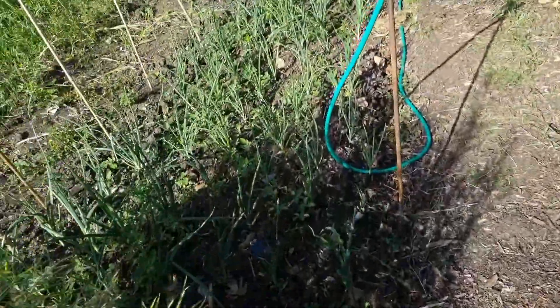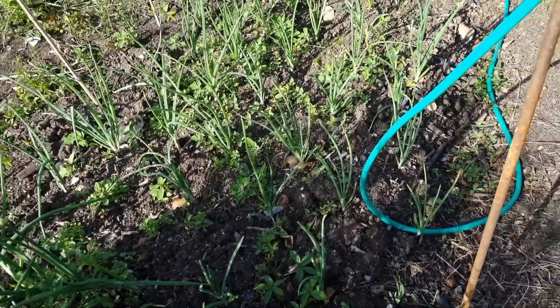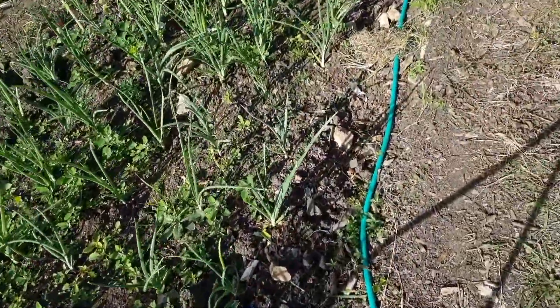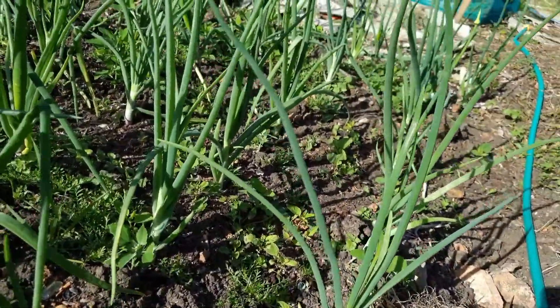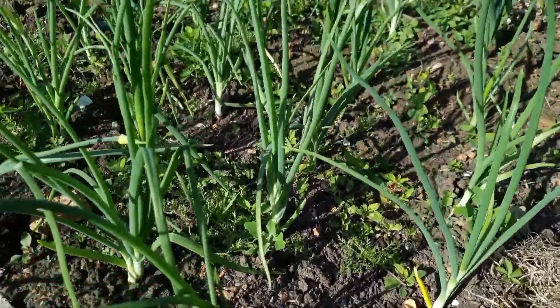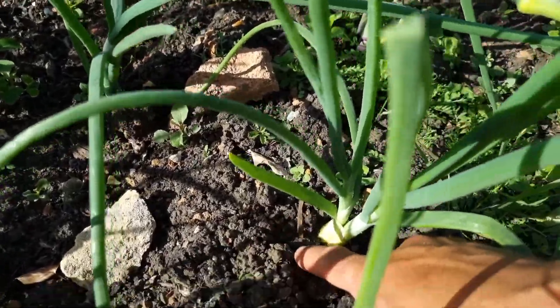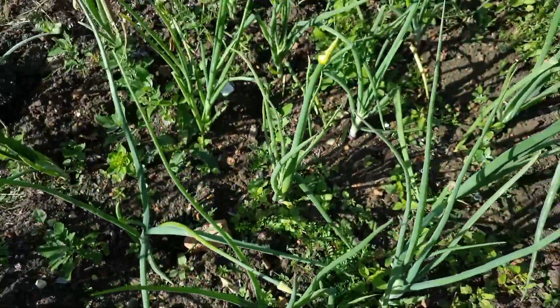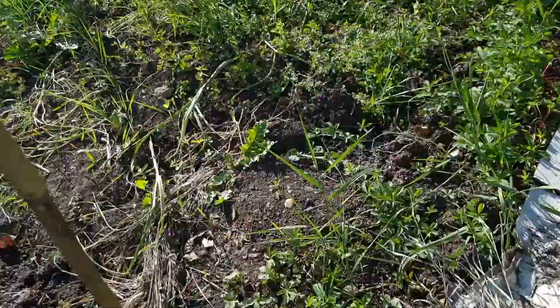But look at these onions — I planted these along with those ones and they are doing absolutely fantastic, growing really well. Look at the size of them! They are literally getting ready to start putting on the size of the bulb at the bottom. If you look closely at some of them, you can see they're starting to get really fat — doing really well. That's them right there.